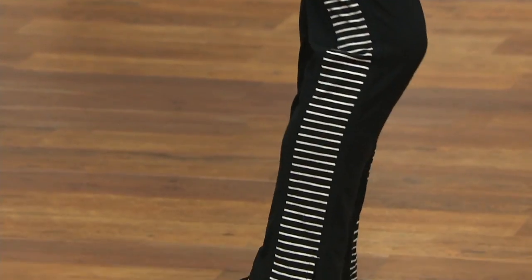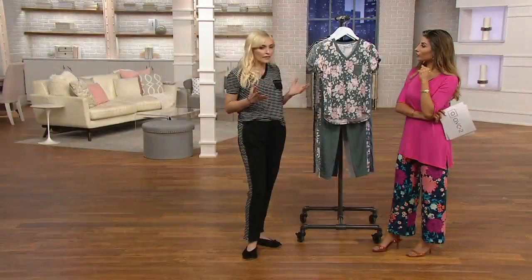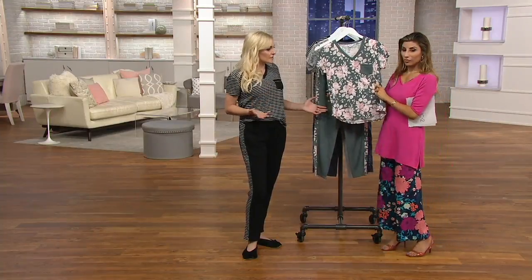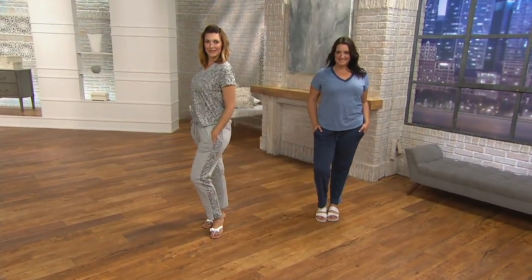So what is Splendid for people who haven't heard of the brand? Splendid was started in 2002 and it was really built around creating the perfect t-shirt — something really comfortable and effortless but still stylish. The brand has really grown from there, and we thought loungewear like this is a natural extension for a brand that's all about comfort.